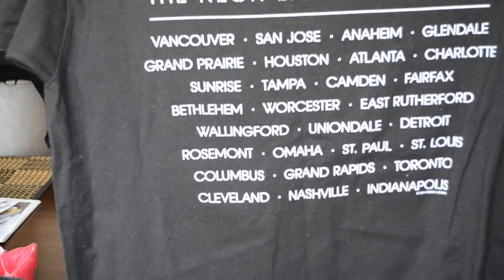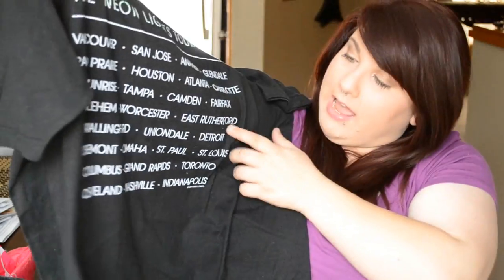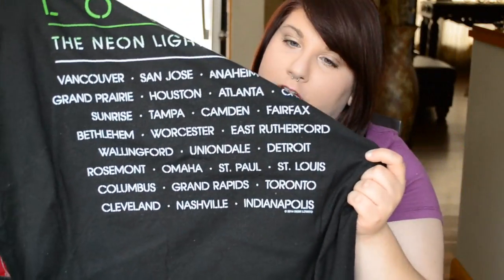I was at the East Rutherford show, so if you were at the East Rutherford one, give this video a thumbs up and comment down below and let me know how amazing it was! I love the shirt — it's really comfy.